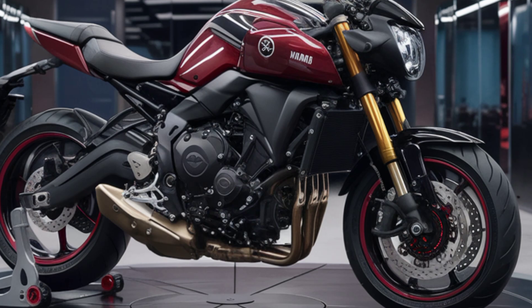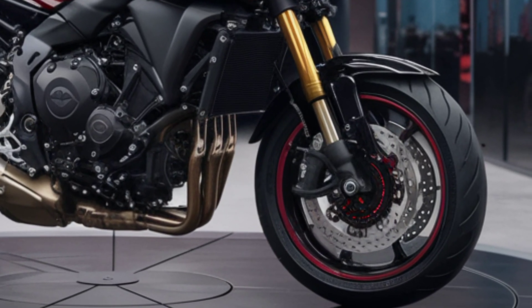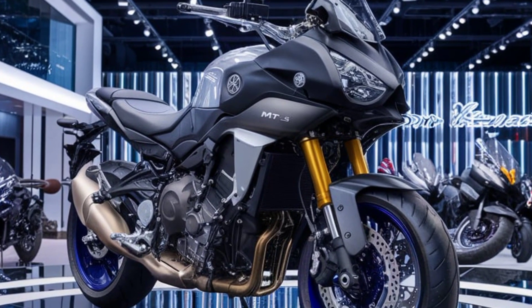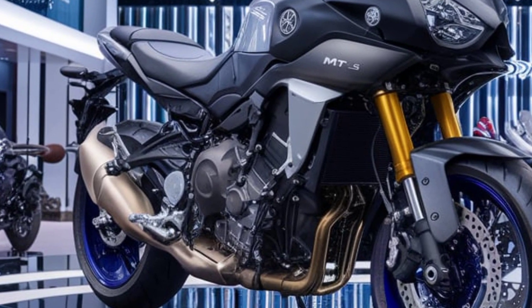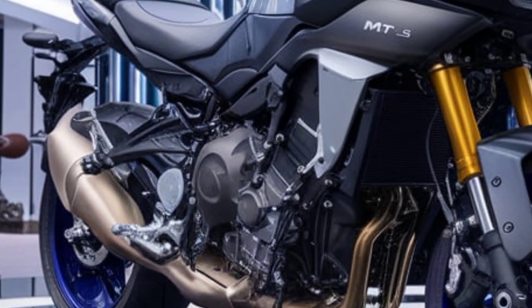Comfort and handling are also top priorities for the MT-15. The bike comes equipped with a Deltabox frame, which provides excellent rigidity and balance. The front telescopic forks and rear monoshock suspension ensure a smooth ride even on rough roads. The 282mm front disc and 220mm rear disc brakes offer strong stopping power, enhanced by single-channel ABS for added safety.